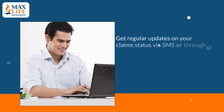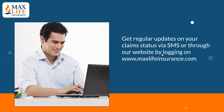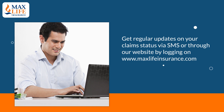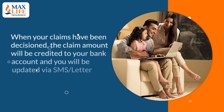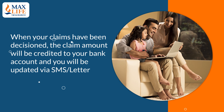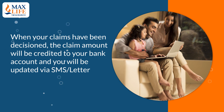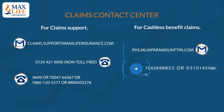Once you have done your part, regular updates on your claim status will be sent via SMS to keep you posted, and you can also check the same through the website from the mentioned link. When your claim has been decisioned, the claim amount will be credited to your bank account and you will be updated via SMS or a letter. For any doubts, you can reach out to us anytime, anywhere on our Claims Contact Centre.